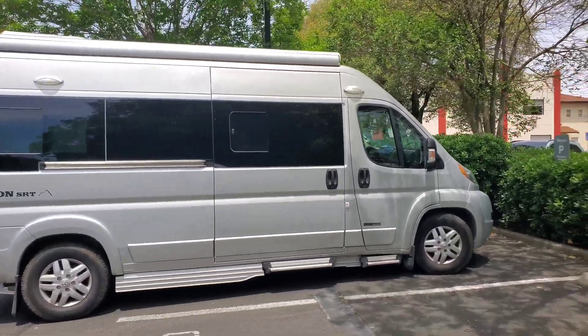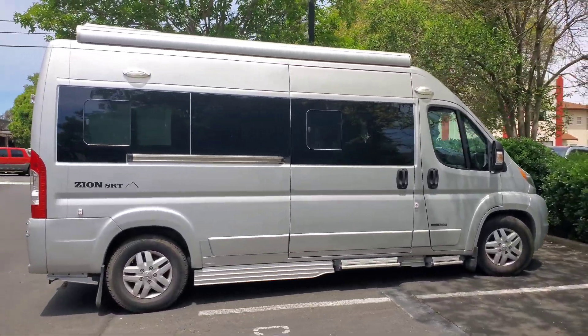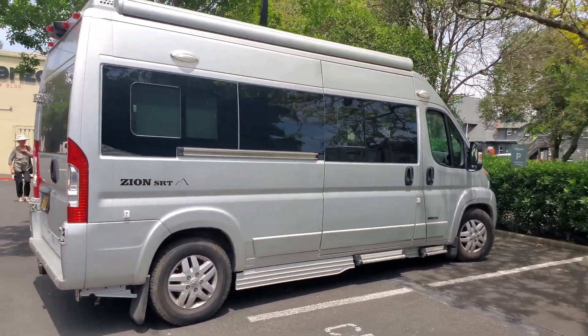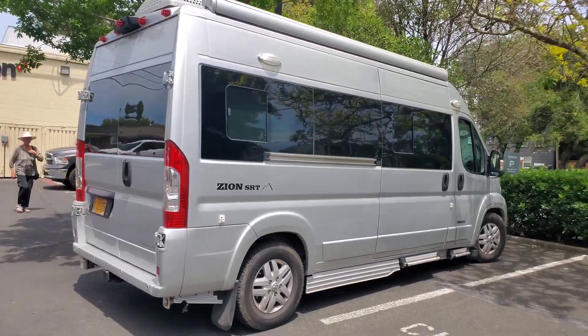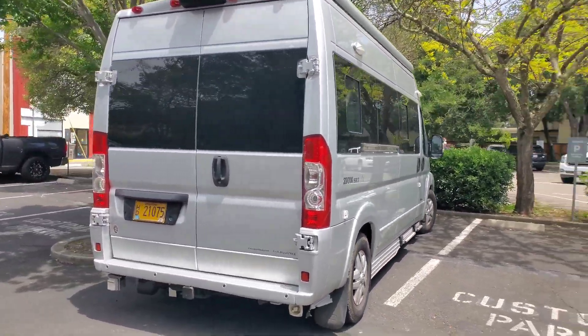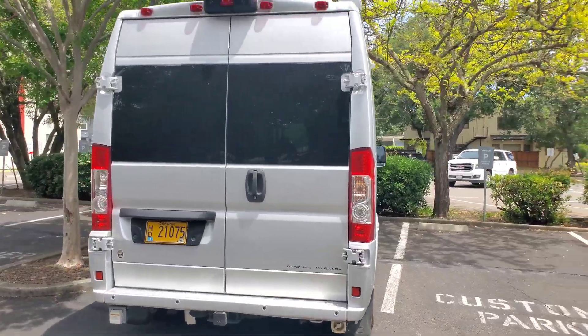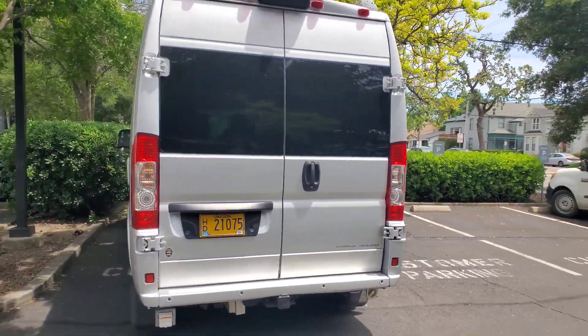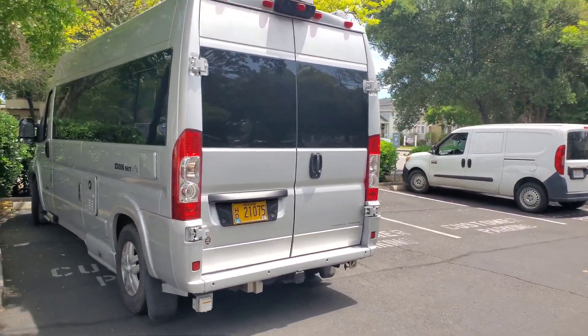Hey everybody, hope everybody's having a good day. Here's a pretty rare vehicle you don't see too often — the Zion SRT by Roadtrek. Is this your Roadtrek? It is beautiful. I'm an RVer myself. I had a camper van, a Coachman. This is really spectacular.